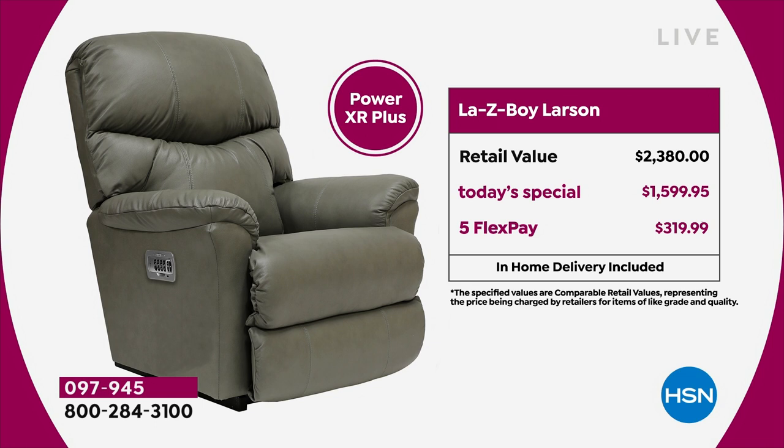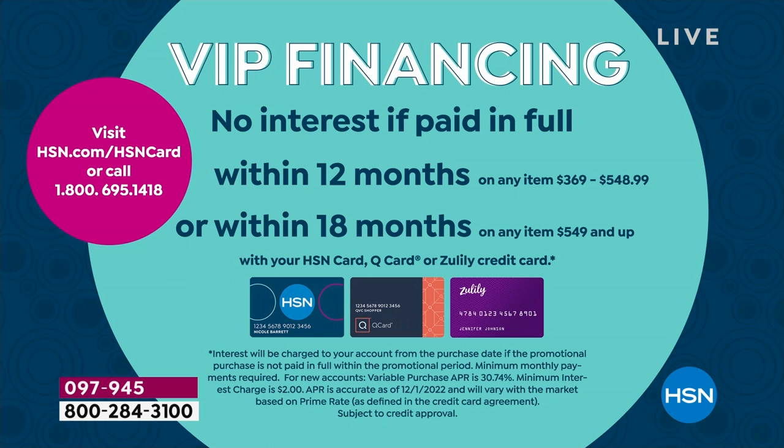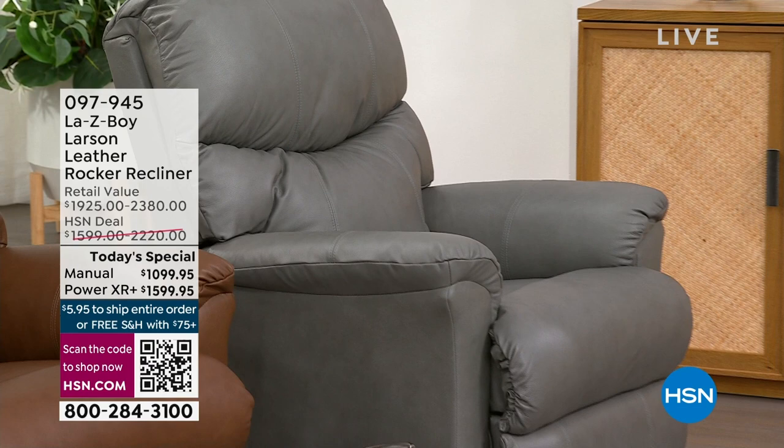One way to make this even more affordable is with our HSN credit card — there's no fee for it. We will bring your brand new La-Z-Boy right to your home and put it inside at no extra charge. Everything's included. On the HSN card you can do the manual at $61.11 per month.